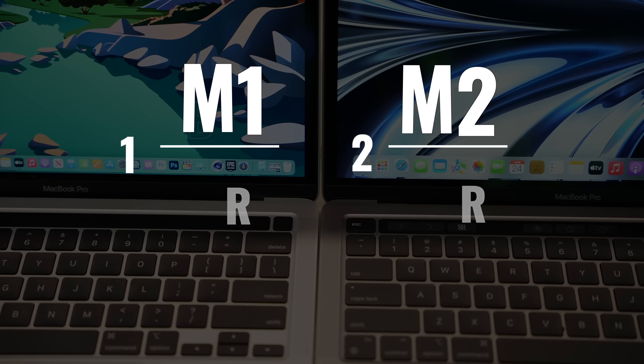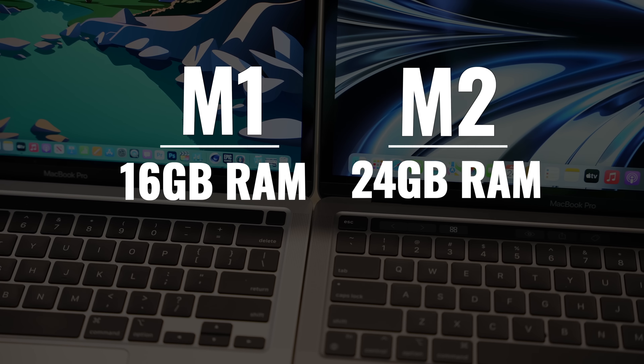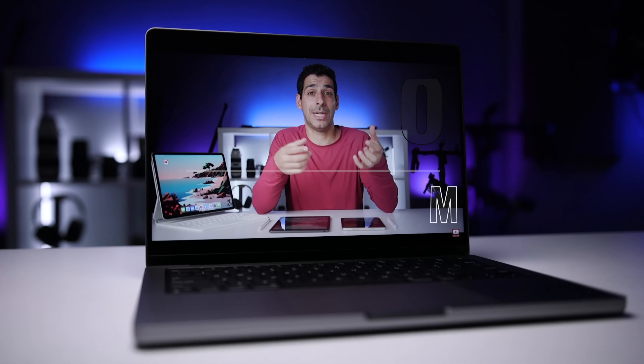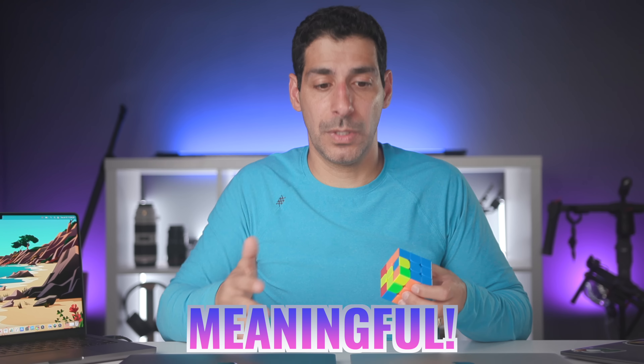Another advantage of the M2 chip is that it has a higher maximum unified memory limit — you can go up to 24 gigabytes, which is 50% more than the 16 gigabyte maximum on the M1. With the M1 Pro, you can get 16 or 32 gigabytes, so the M2 is somewhere in the middle. I do think the 24 gigabyte option is meaningful. Most of the time with my M1 devices, I wish I had more RAM much more than I wish I had more processing power.